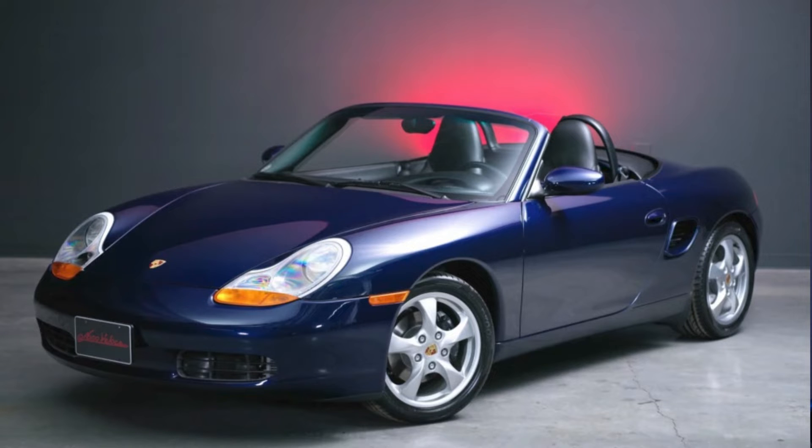An 18,000 mile nicely equipped lapis blue 2001 Boxster from a reliable seller sold for $25,000. That's a lot for a two decade old Boxster, but if you like 986s, this would have been a great one to purchase.